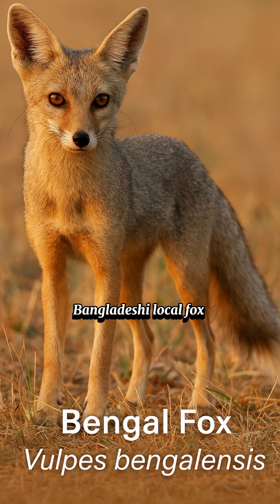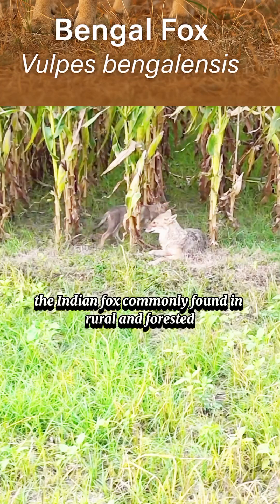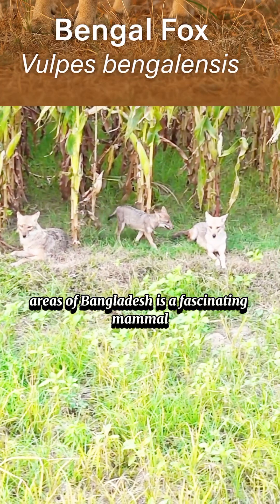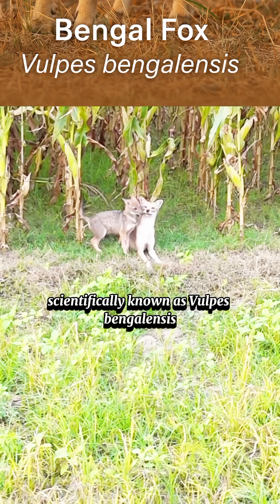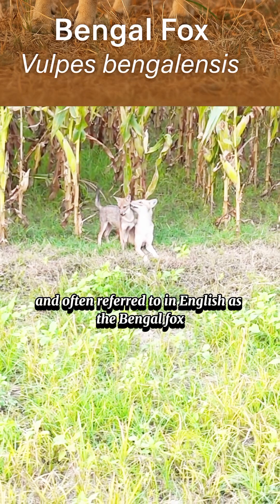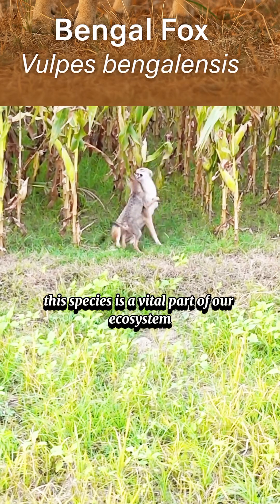The Bangladeshi local fox, also known as the Indian fox, commonly found in rural and forested areas of Bangladesh, is a fascinating mammal. Scientifically known as Vulpes bengalensis, and often referred to in English as the Bengal fox or Indian fox, this species is a vital part of our ecosystem.